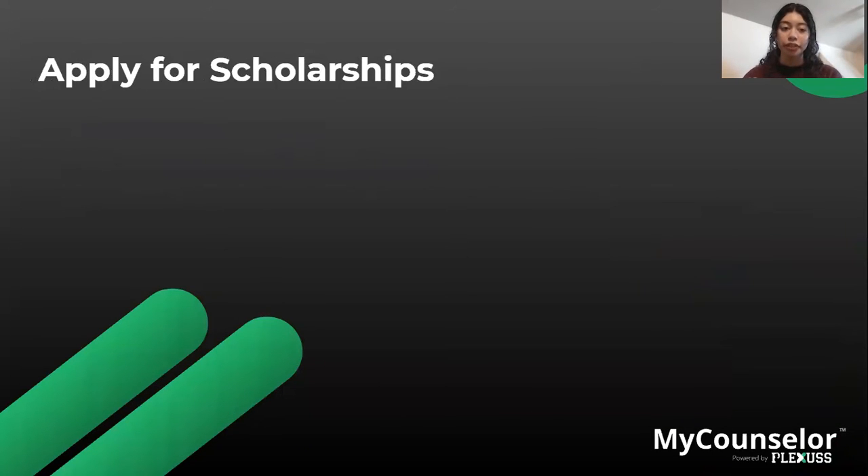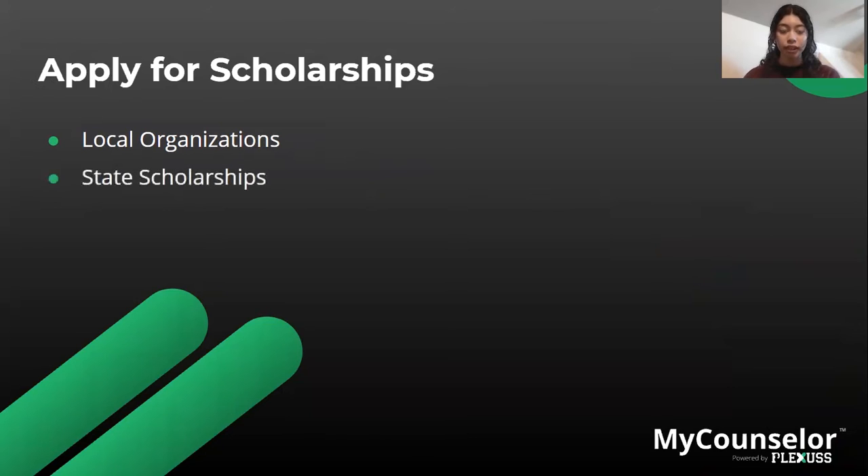Apply for scholarships — this one is very important. Some ways to apply include through local organizations; explore your community to see if there are organizations within your city that offer scholarships to students pursuing higher education. There might also be state scholarships available — search your state's website or simply perform a Google search for scholarships specifically for, as an example, California students.